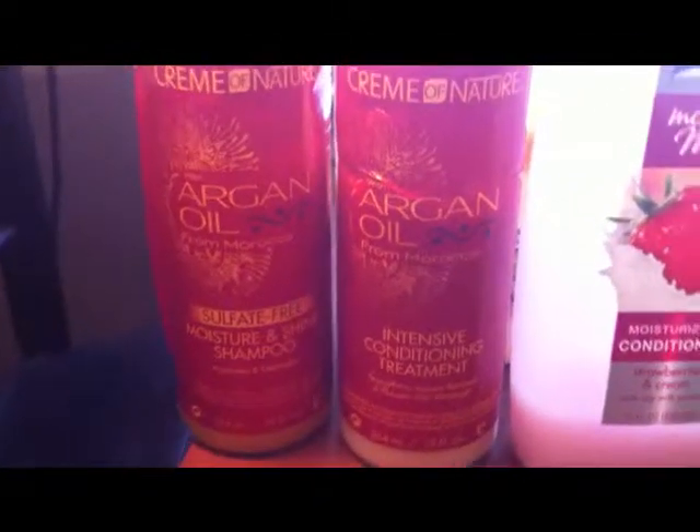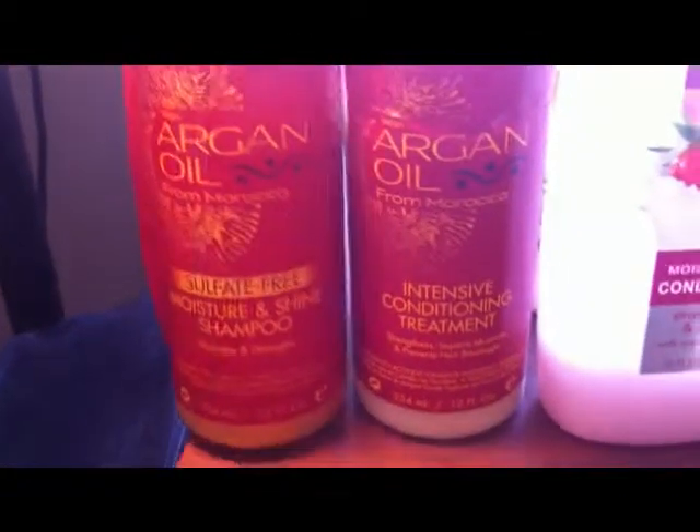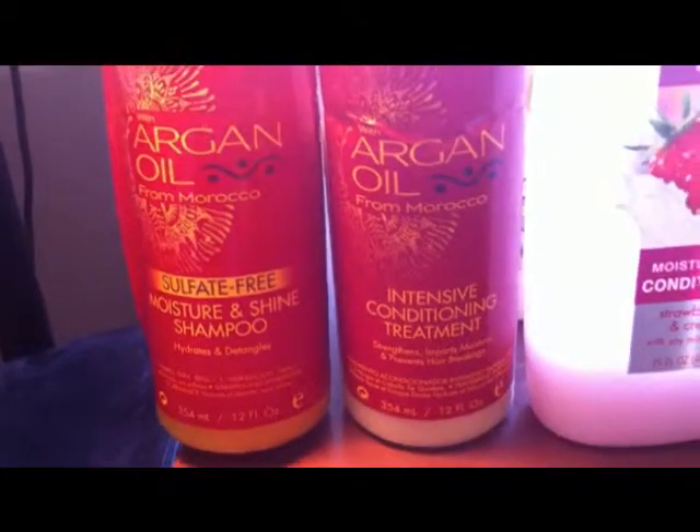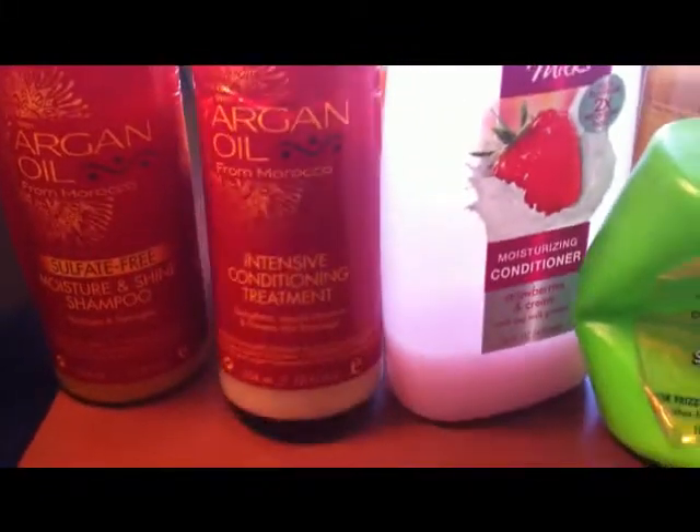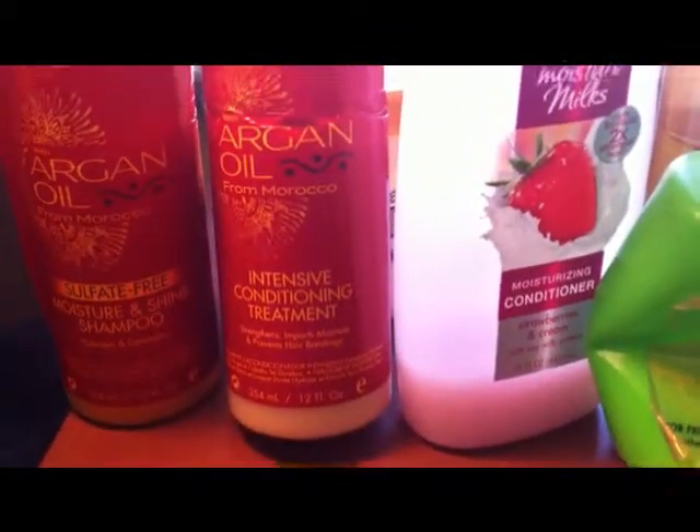So first, starting with the shampoo — I have the Cream of Nature Argan Oil Sulfate-Free Moisture and Shine. I follow that up with a deep conditioner which is also a Cream of Nature brand — it's an Intensive Conditioning Treatment.